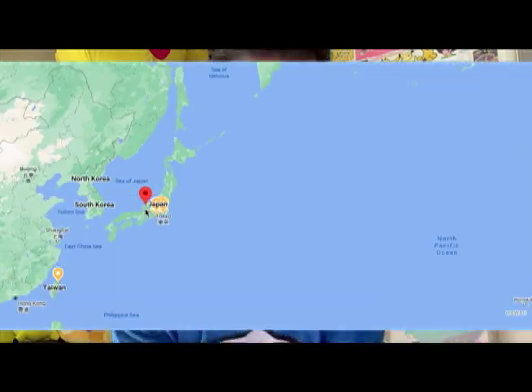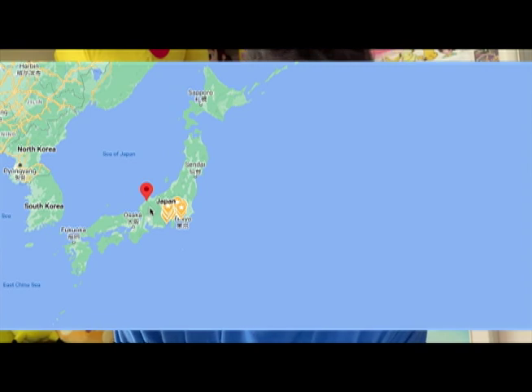Today I have a super cute item to show you, but before that, come with me to the wonderful city of Kanazawa, Japan!